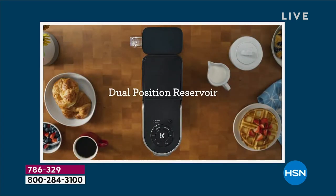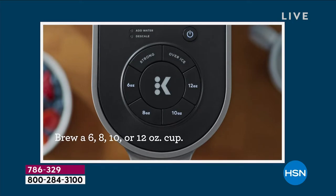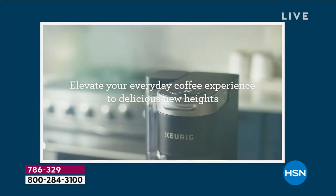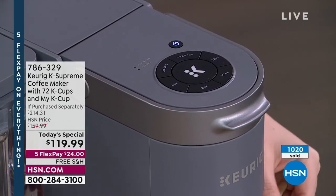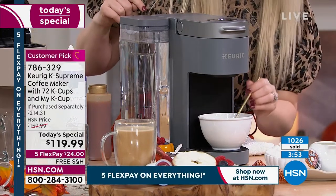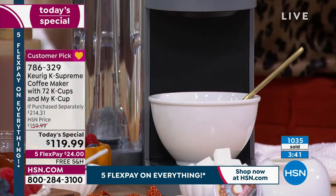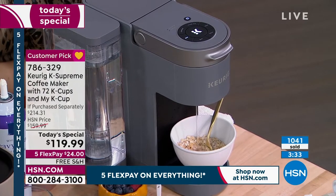Viewer Lisa asks: does this model give you the option just for hot water? Yes — hot water on demand. No K-cup is inserted; just close the lid, select the smallest setting (about six ounces), and brew. Great for oatmeal — as a busy mom with a seven-month-old, this is a lifesaver for a healthy breakfast on the go in the comfort of home without a drive-through.